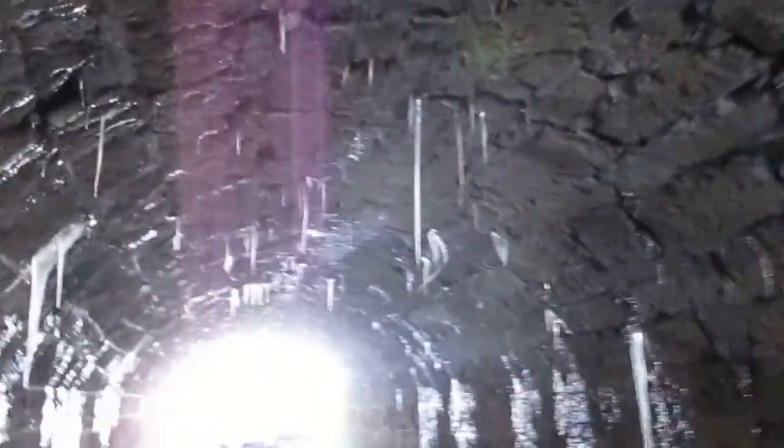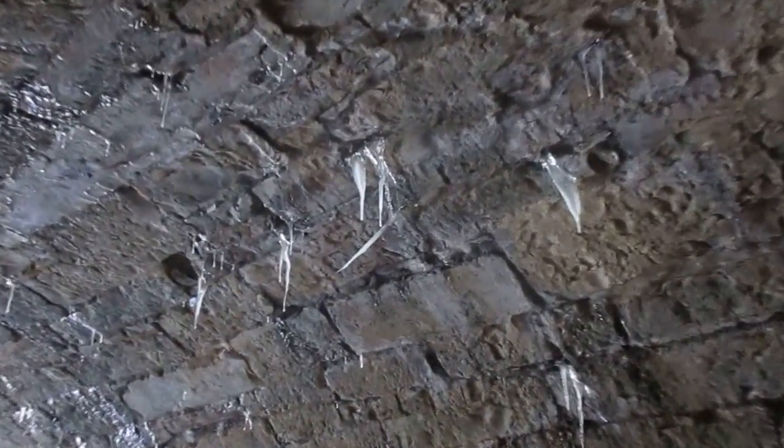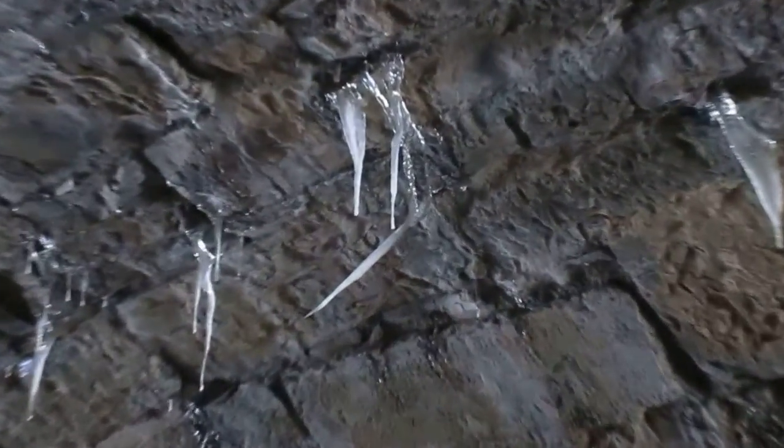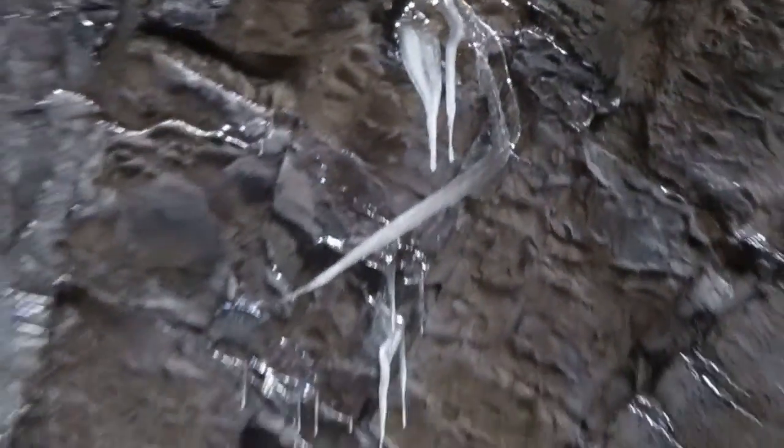This is Tom Grush from Grush's Lawn Service. Man, that is just so unique right there — check that one out. It started to melt and then a little bit of the wind through the tunnel, the air current moving through the tunnel, allowed it to form this shape. Look at this one.